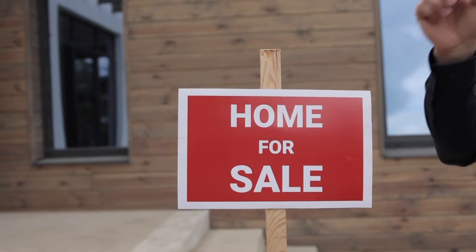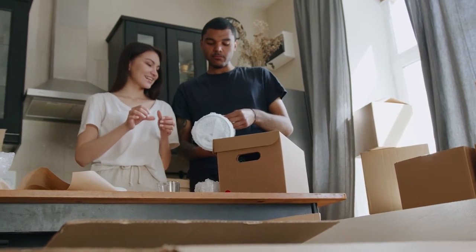Mistake number seven is not decluttering — and the bigger mistake is listing agents allowing this to happen. It's hard to show off the beauty and space of your house when there are piles of things everywhere, and don't forget the pets. Clear toys, clean up, and actually start packing — you're going to be moving anyway, so pack everything you're not going to use. It will help sell the house quicker and for more money, and will make your life much easier when it's time to move.